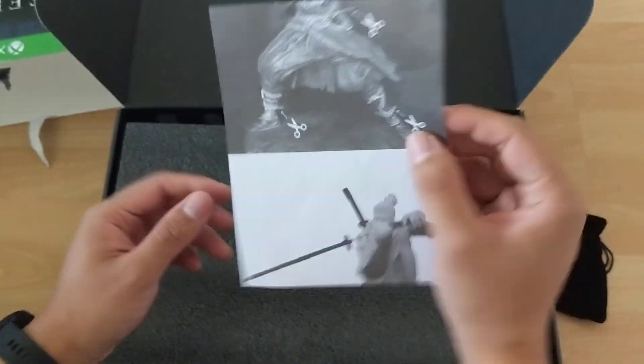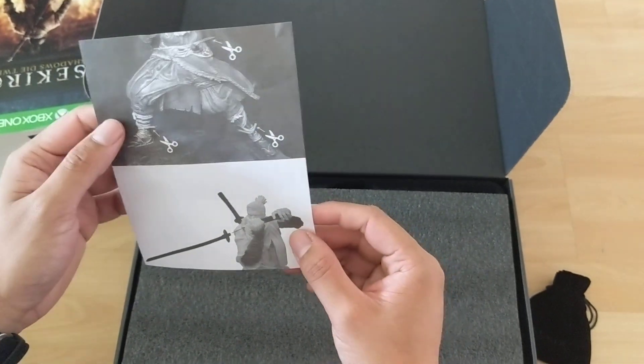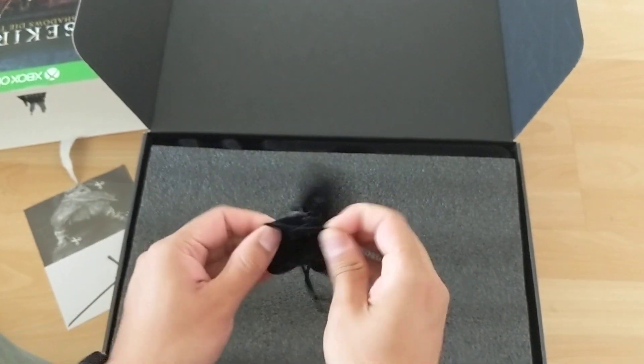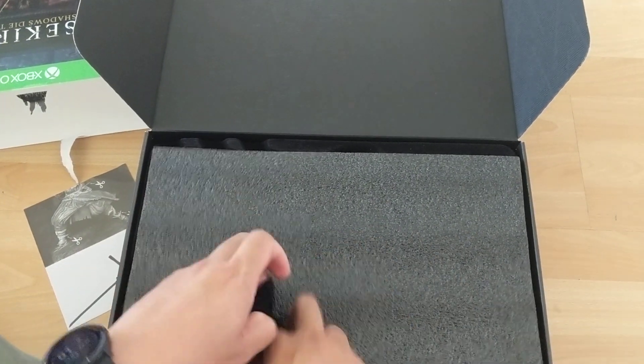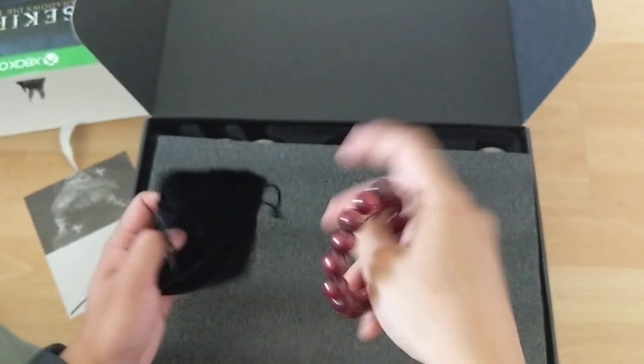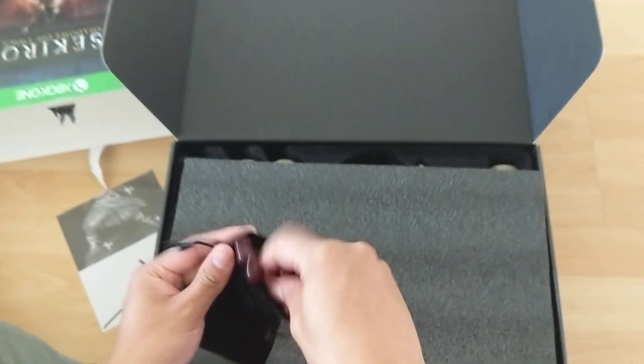So this is like the instructions of how to construct and deconstruct. Also, I got this cool little bracelet for pre-ordering. This one is only if you pre-order, so it's a cool bracelet. I'm a Buddhist, so this works for me.